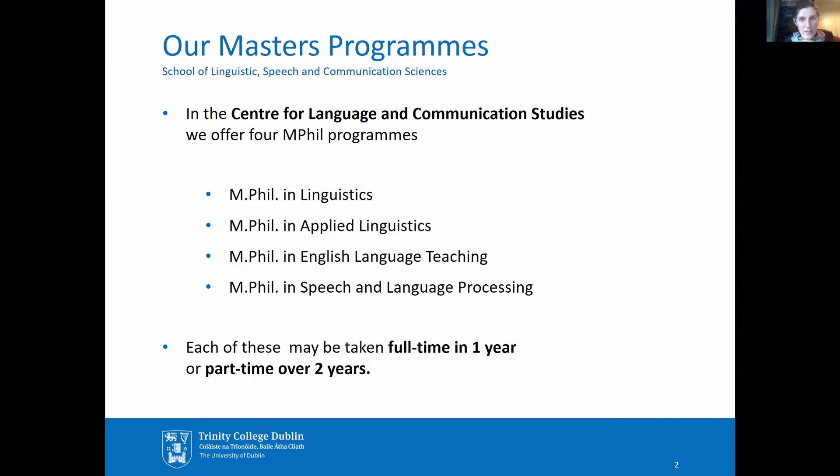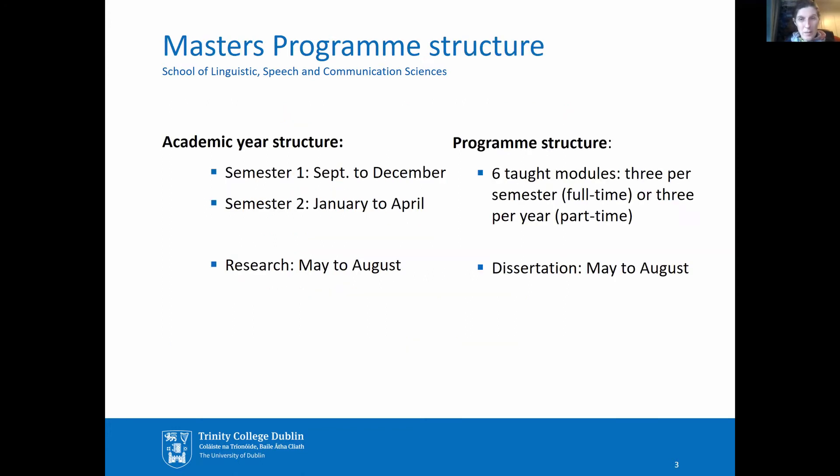In the Centre for Language and Communication Studies we offer four MPhil programmes, each of which can be taken full-time over one year or part-time over two years. Our class sizes range from 10 to 25 students per year. The academic year consists of three parts: there are two taught semesters followed by a period of study in which students work on a research dissertation.